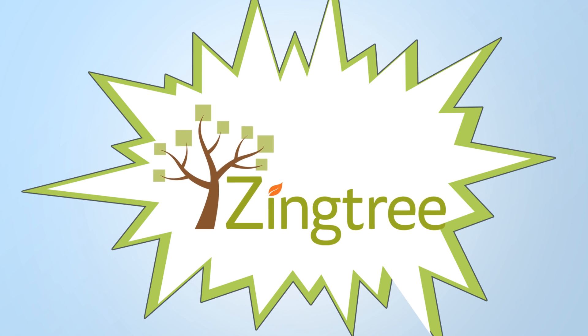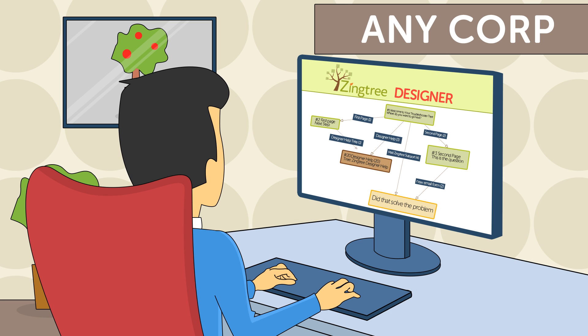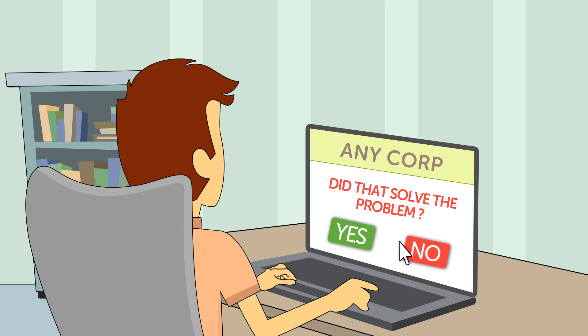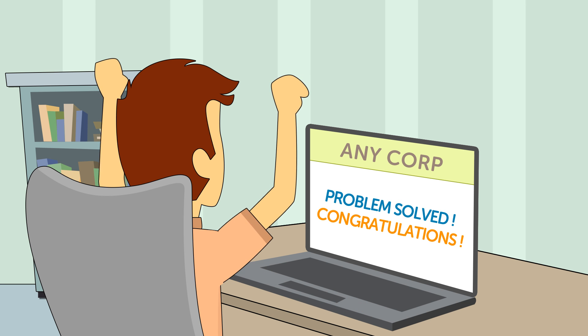Thankfully, there's Zingtree. Jeff uses Zingtree to easily create a customized troubleshooter designed to streamline customer support issues. Then Jeff embeds the troubleshooter on his site so his customers can solve their problems quickly and efficiently.